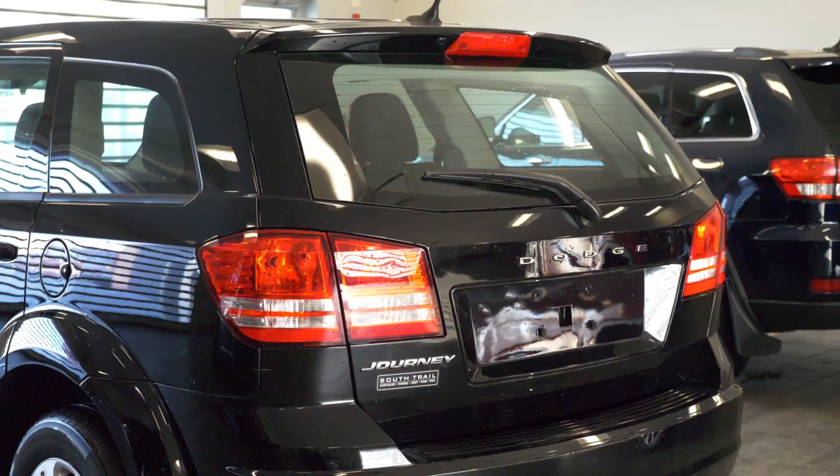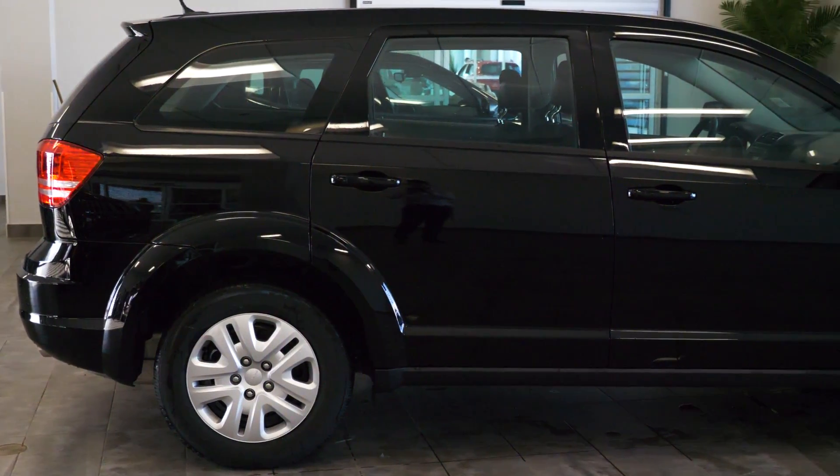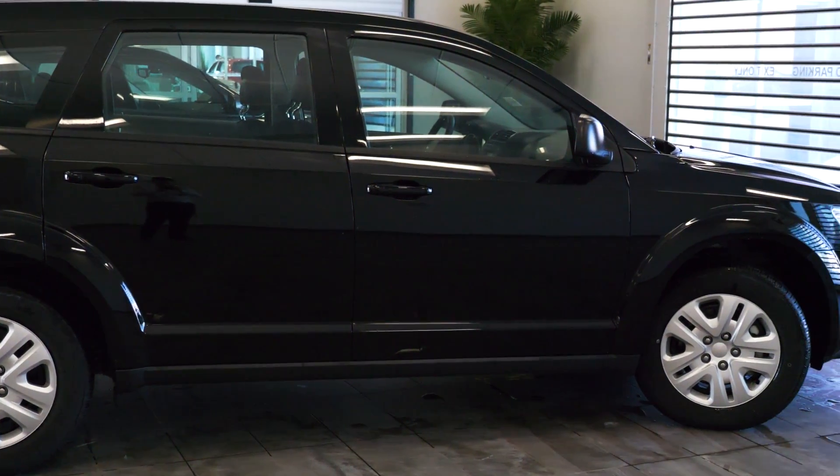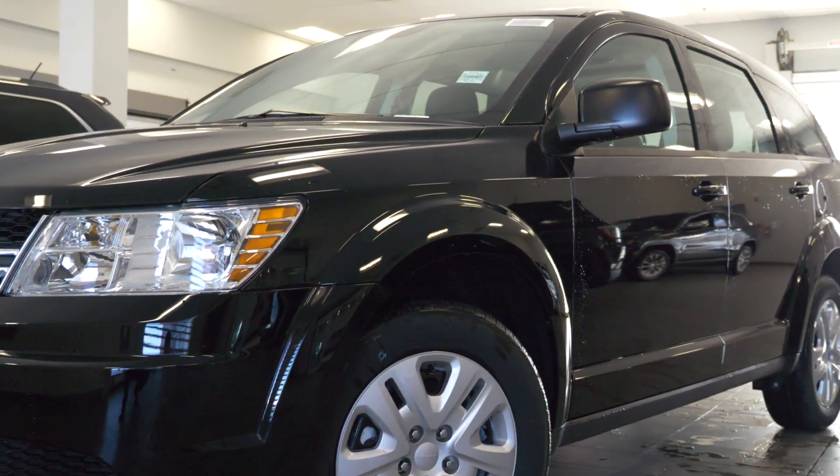Hi Keith, this 2017 Dodge Journey CVP comes equipped with a 2.4L engine, an automatic transmission, halogen headlamps, 17 inch wheels, and a black exterior.